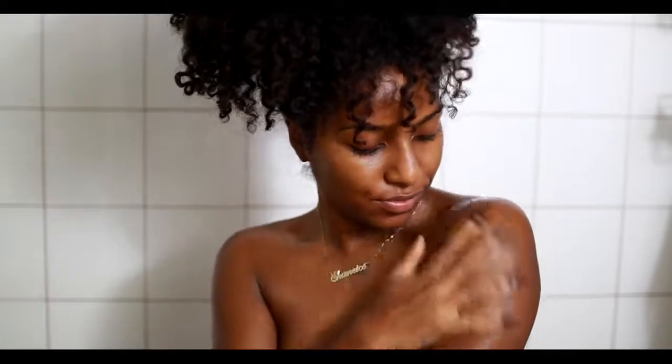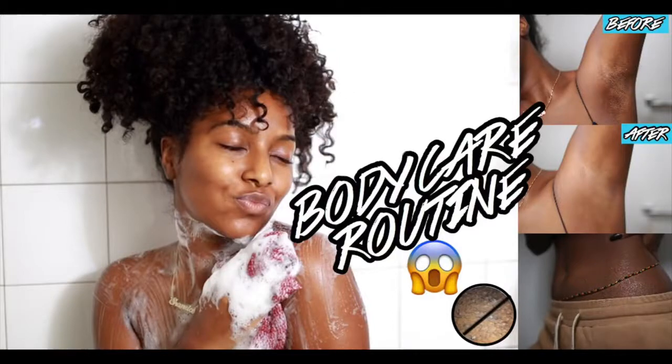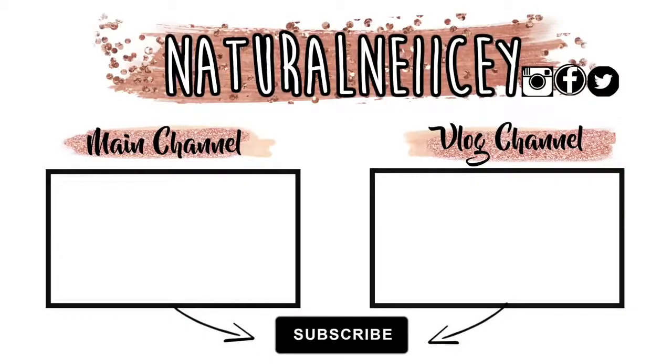That is pretty much my body care routine — this is how I get radiant, glowy, soft, and supple skin. I hope it helped you, and if you want to get rid of dark armpits, scaly skin, or ingrown hairs, I definitely recommend trying out some of these techniques. I hope you guys enjoyed and I'll see you all in the next video — I love you guys!